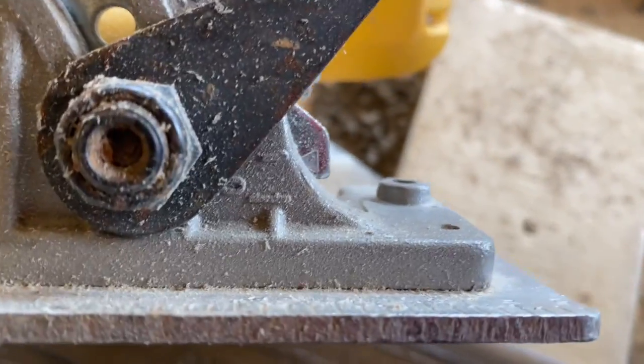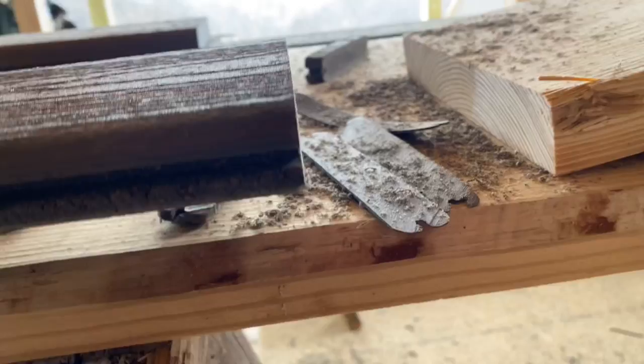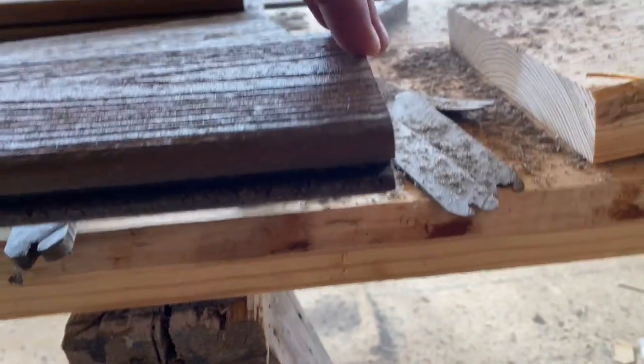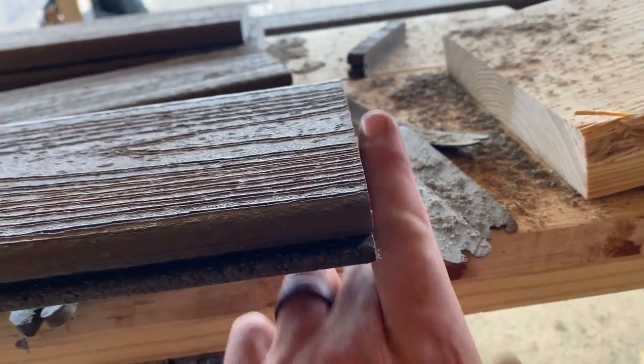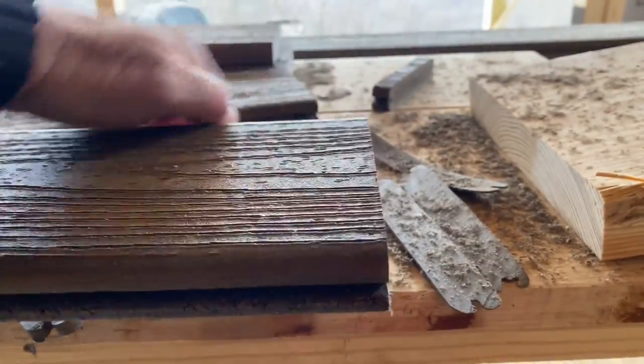My saw is set on about a two-degree bevel and I'm cutting a back bevel on all the end cuts so that the face is what hits first, not the bottom, because I'm leaving that gap — it just tends to help the gap perform better.